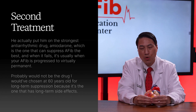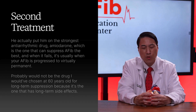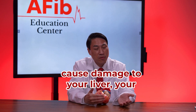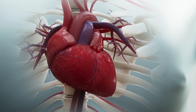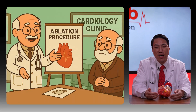Amiodarone is problematic long-term — if you're on it for more than five to seven years, it can cause damage to your liver, lungs, eyes, or thyroid. This patient is only 60 years old, so that's a concern. The EP loaded him with amiodarone for two weeks and then cardioverted — did a simple electrical shock to restore normal rhythm. Unfortunately, his AFib was so strong across so many walls of the heart that even the strongest drug couldn't keep it asleep. After eight days, it came right back, and he was in AFib 100% of the time.